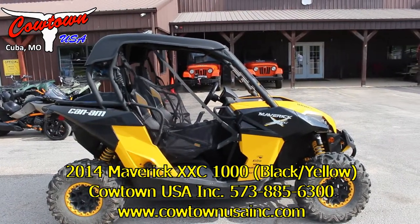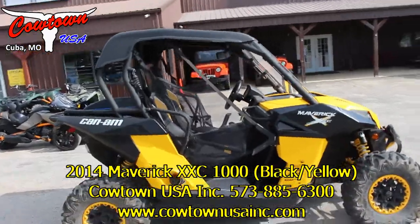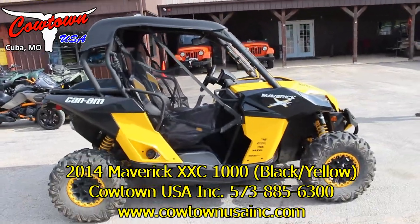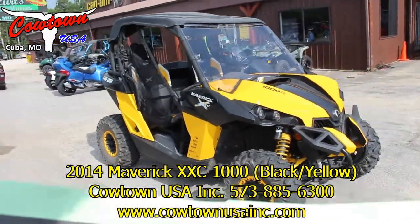It's got power steering. It's only got 75 hours, about 1,212 miles, but you can see it's got a tray in the back. It's also got the roof on it. It's got the full windshield. It's got the beadlock wheels, the Fox shocks, and the nice front bumper.